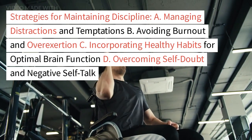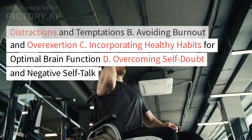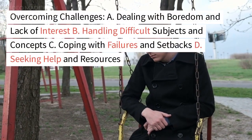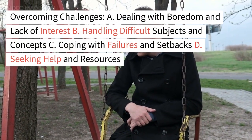Accountability and support systems. Section 6: Strategies for maintaining discipline — managing distractions and temptations, avoiding burnout and overexertion, incorporating healthy habits for optimal brain function, and overcoming self-doubt and negative self-talk. Section 7: Overcoming challenges — dealing with boredom and lack of interest, handling difficult subjects and concepts.